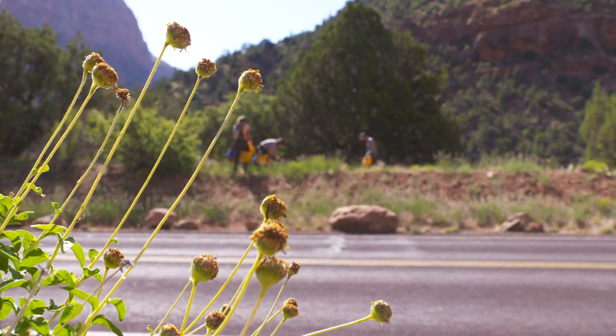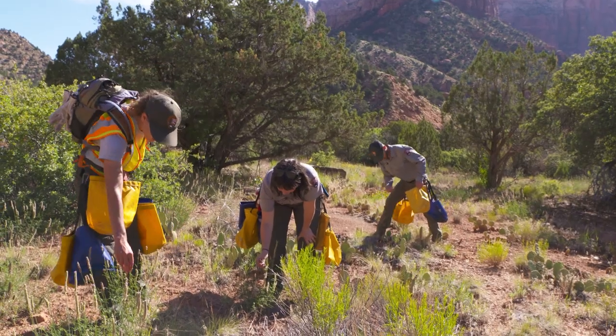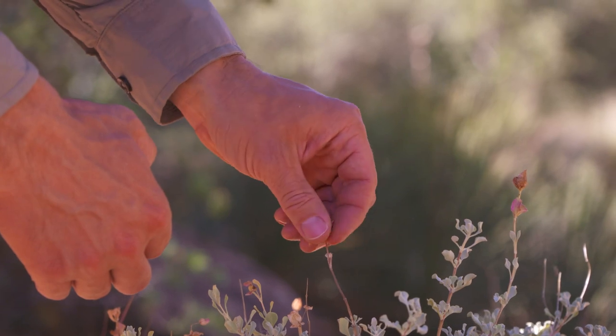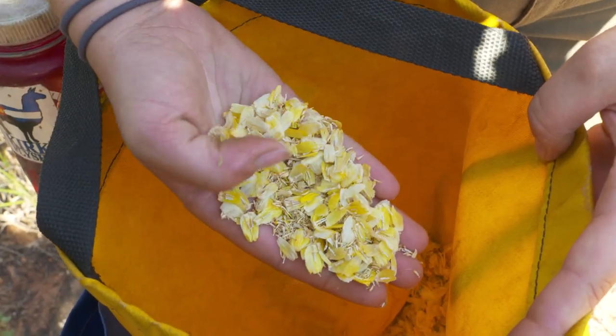In late spring and early summer, in the brush on the side of the roads and near trails, you'll find Zion National Park rangers who work on the revegetation crew collecting seeds — lots and lots of seeds.